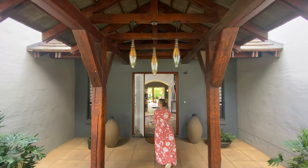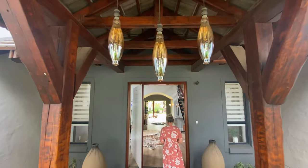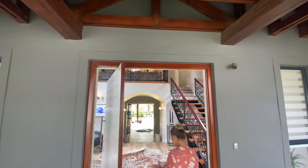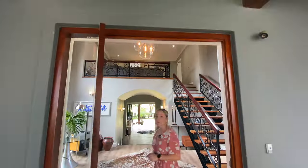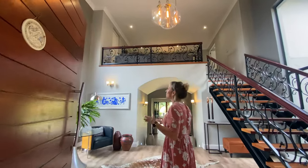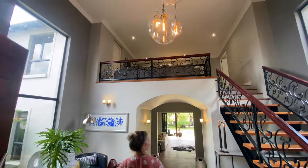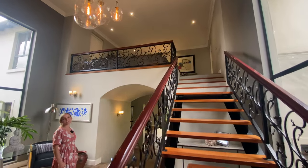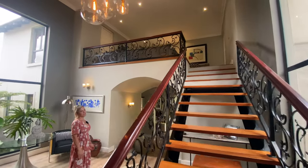As you walk into the household, something you will notice throughout this entire house are these spectacular thick wooden beams that run throughout. I'll be pointing them out as we go, really just building character in the home. Walking into this massive, open, double-volume entranceway, you can see those beautiful chandeliers and this stunning wooden staircase.